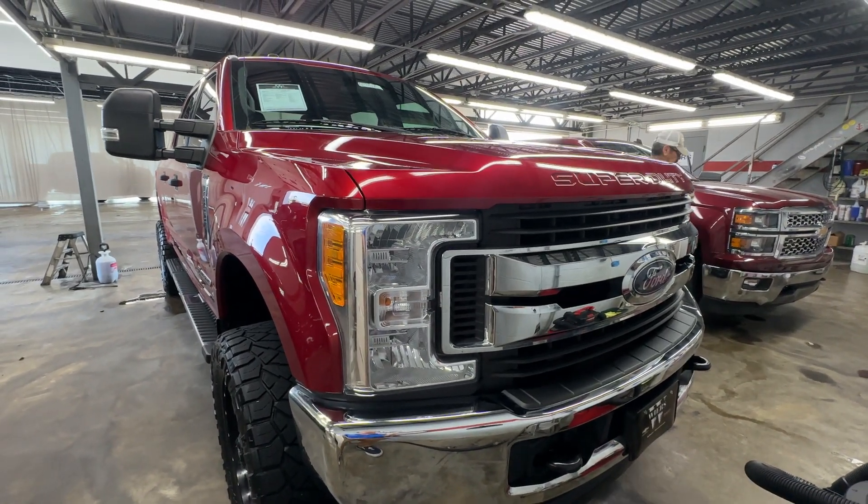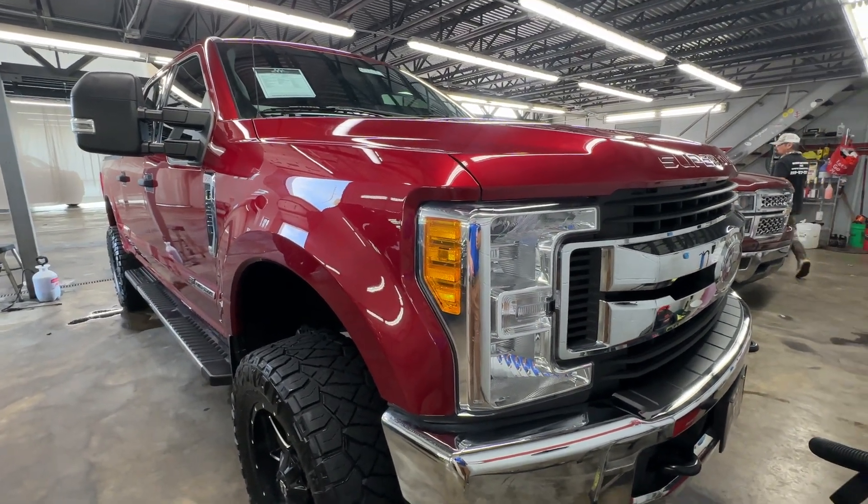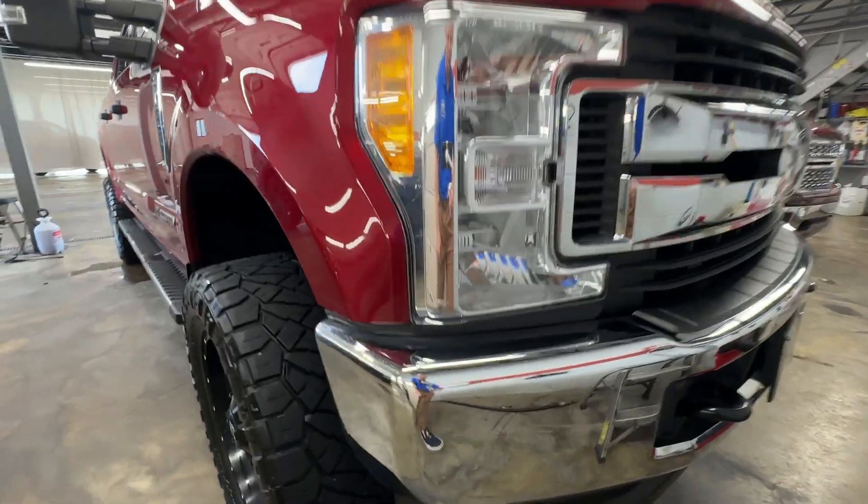Hey, this is DP332A. Got a 2017 1-ton single rear wheel XLT. Here to do a condition video.